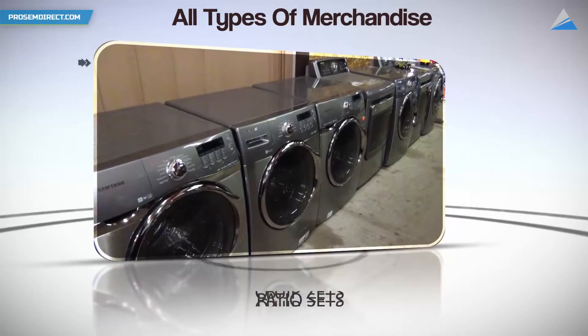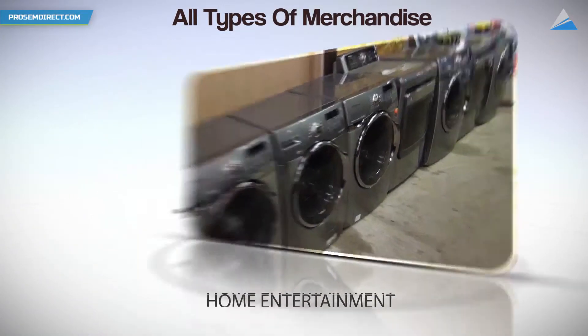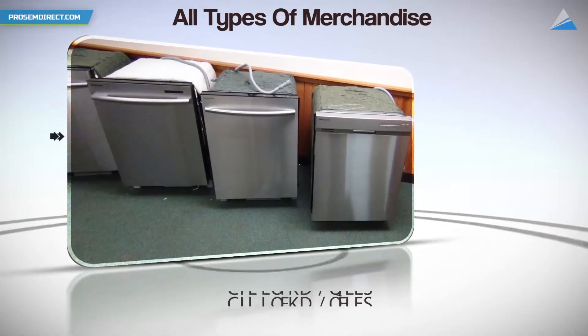We go over all of that at ProSemDirect. We show you exactly where to buy the merchandise, how to merchandise it, what the merchandise should look like, what point of sale to use, how much money you should try to get out of a certain item when you're selling it, and how much you should pay for it. We take everything in our full learning courses on the web at ProSemDirect.